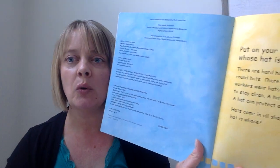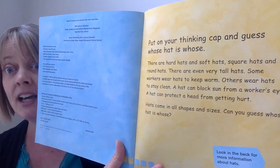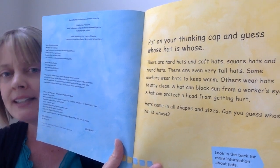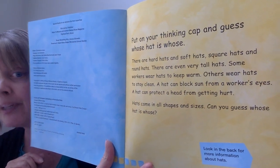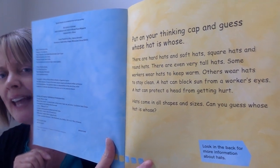Put on your thinking cap and guess whose hat is whose. There are hard hats and soft hats, square hats and round hats. There are even very tall hats. Some workers wear hats to keep warm, others wear hats to stay clean. A hat can block the sun from a worker's eyes. A hat can protect a head from getting hurt. Hats come in all shapes and sizes. Can you guess whose hat is whose?